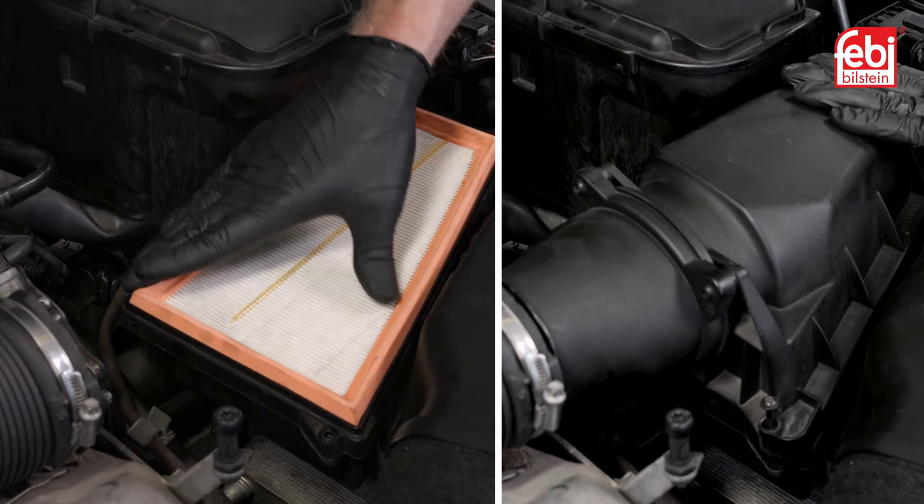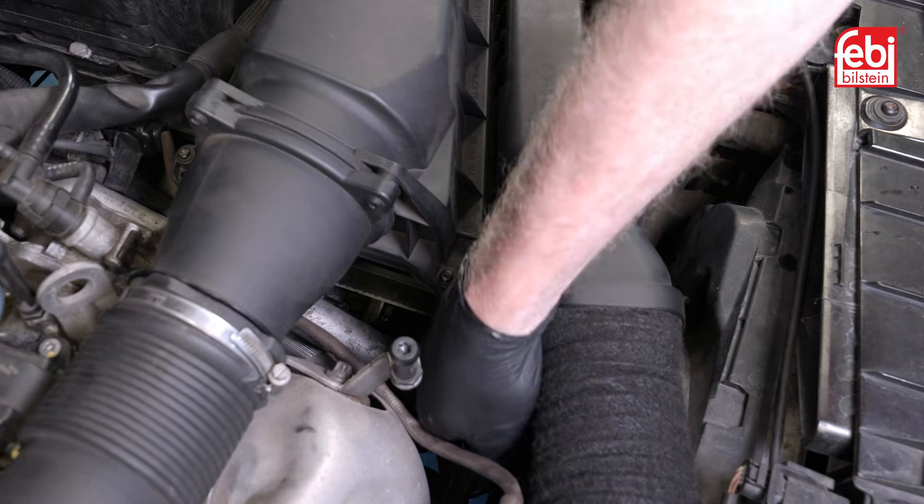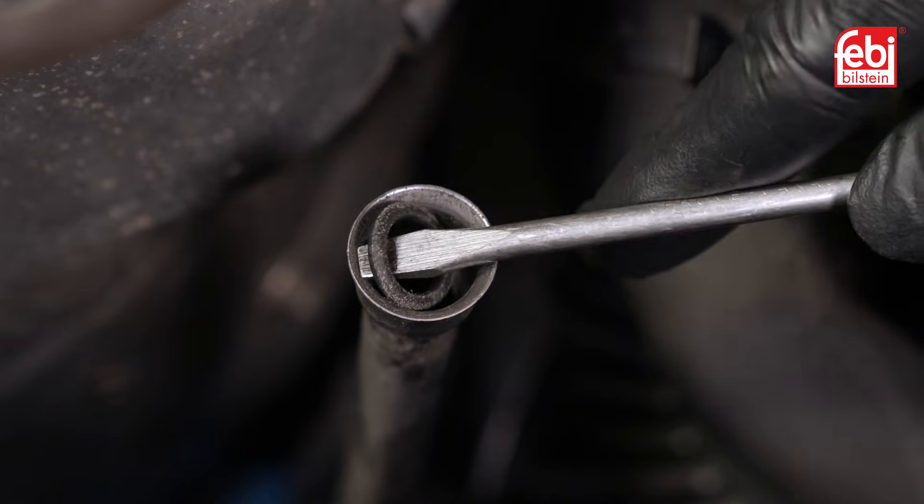Refit the air cleaner assembly and engine ECU. Remove the red transmission dipstick locking pin and undo the cap, ensuring the o-ring is not still in the tube.